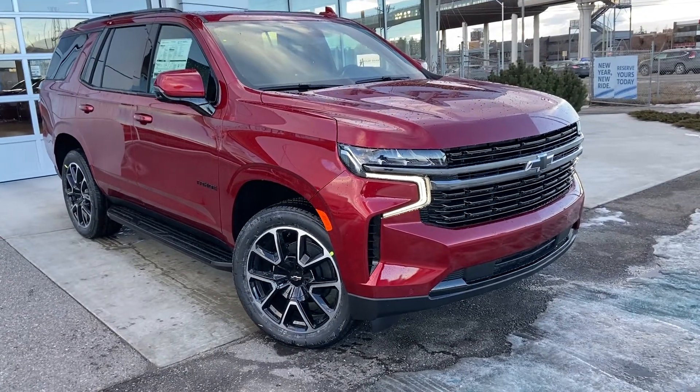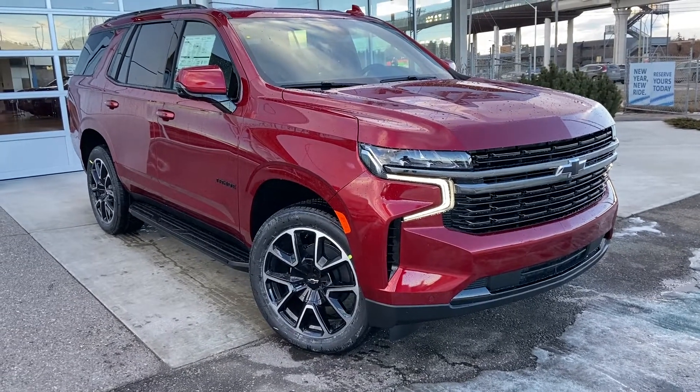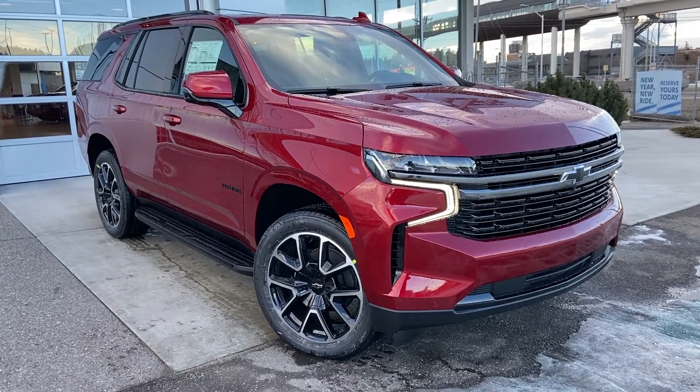Thank you for taking the time to watch this brief walk-around video on the brand new 2022 Chevrolet Tahoe RST. Any questions or inquiries, please contact our sales team.